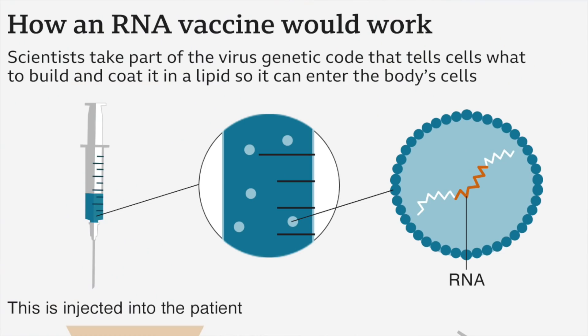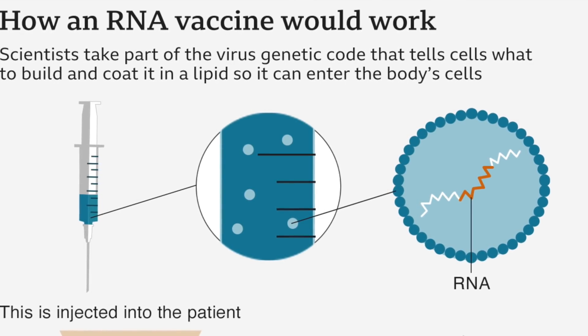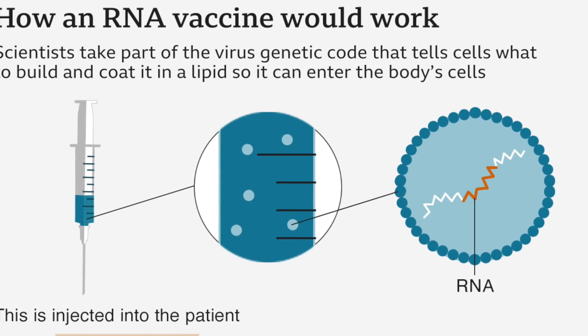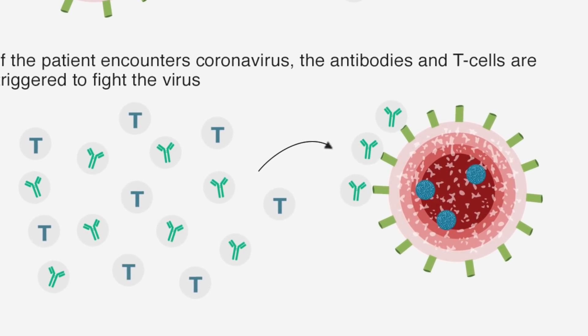With the Pfizer vaccine the method of the immune response is slightly different but the outcome is the same. The Pfizer vaccine uses messenger RNA or mRNA, which is made from a DNA template in the lab. The mRNA used is pre-loaded with instructions to produce coronavirus antigens. These antigens will be the same as the ones invoked by the AstraZeneca vaccine, and the immune response will be exactly the same.